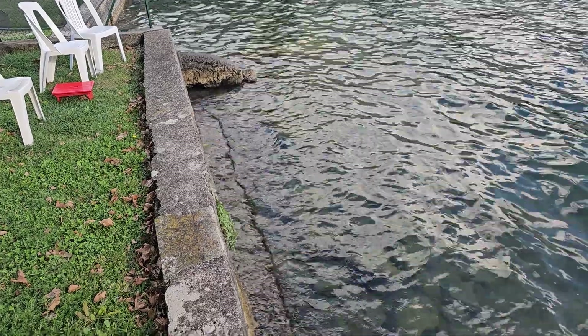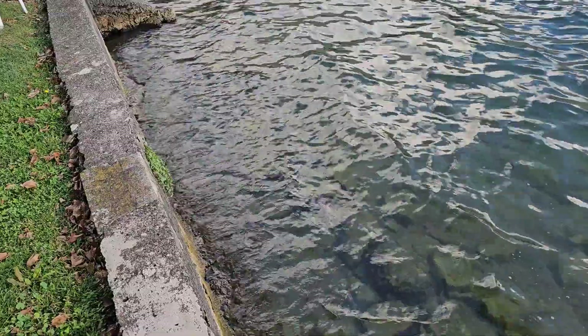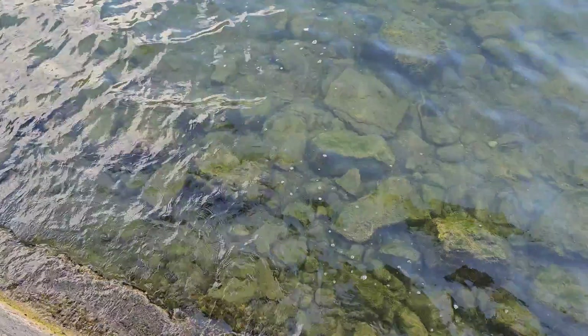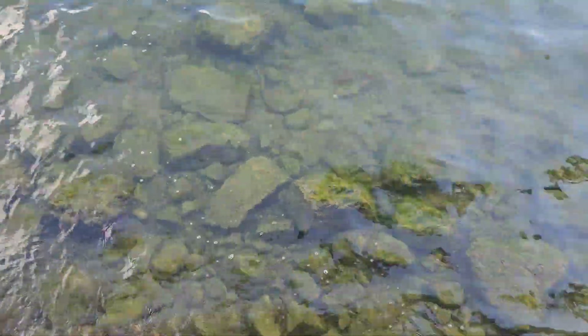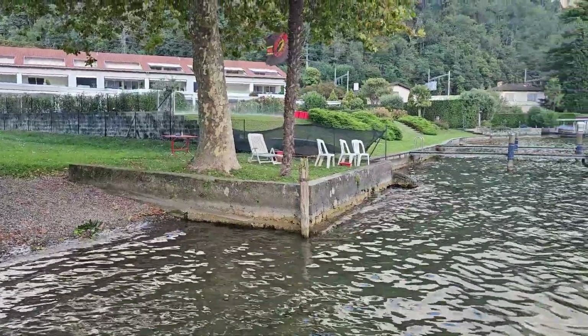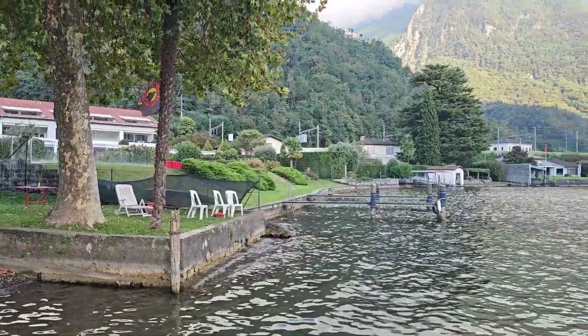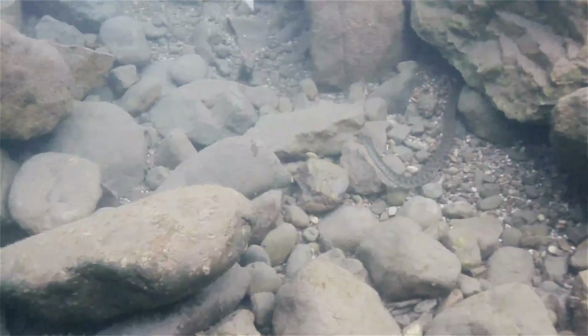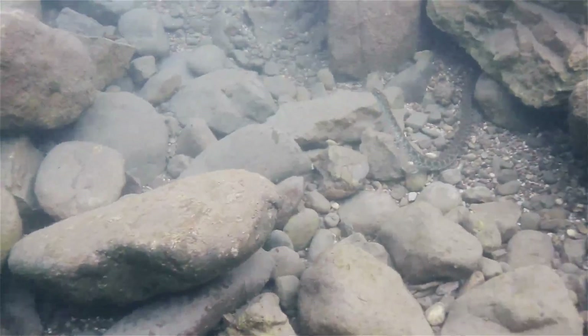Over the 50 years that I've been coming here, this apparently has been an ideal habitat for these water snakes. They would live underneath these rocks and in these walls, and we'd frequently see them swim out in the water, and whenever they saw us or poked their head above the water, they would quickly disappear underneath the surface.